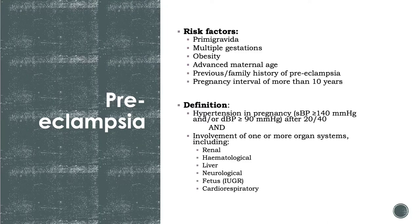Preeclampsia — we'll talk about preeclampsia, eclampsia, and HELLP syndrome, which are the umbrella of hypertensive disorders during pregnancy. Preeclampsia is hypertension in pregnancy — systolic more than 140 or diastolic more than 90 after 20 weeks — plus one or more organ system dysfunction, including renal, hematological, hepatic, neurological, and cardiorespiratory compromise, with the baby also considered a vital organ.